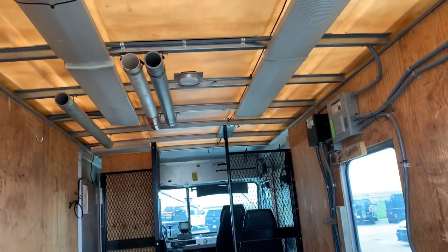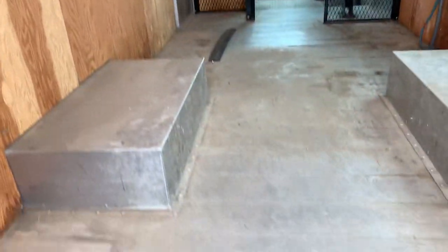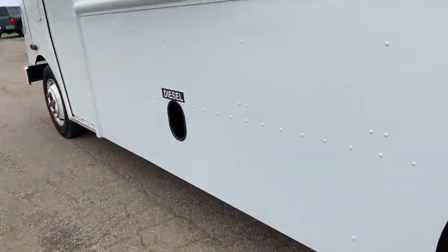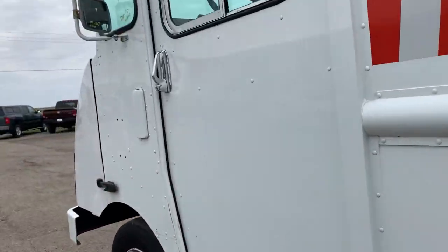Plenty of space to either work out of or turn it into something that you need. And here's the driver's side.